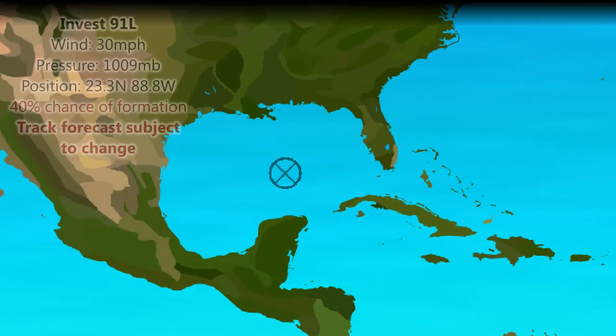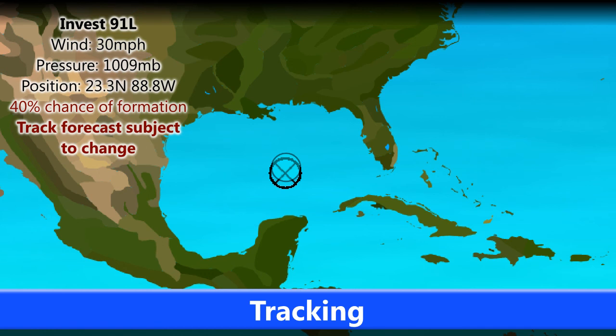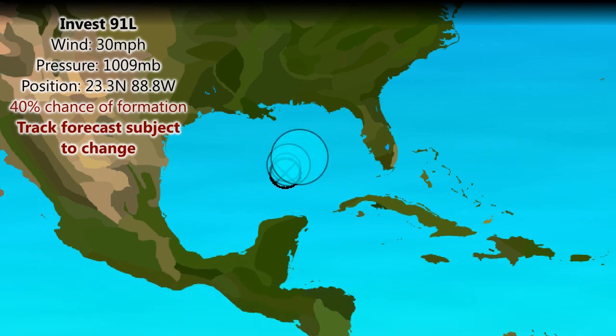Around the South China Sea and the Philippines the waters are staying very warm as well — 30 degrees quite common there. Invest 91L currently has winds of 30mph and an air pressure of 1,009 millibars with a 40% chance of formation — a medium chance designated by the NHC. Based on the models, this is probably the best track we can come up with for the next two days at least.